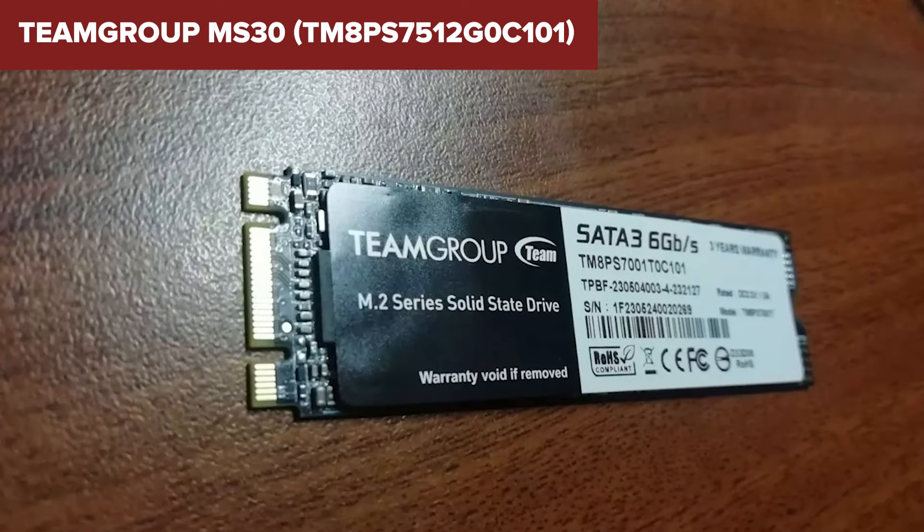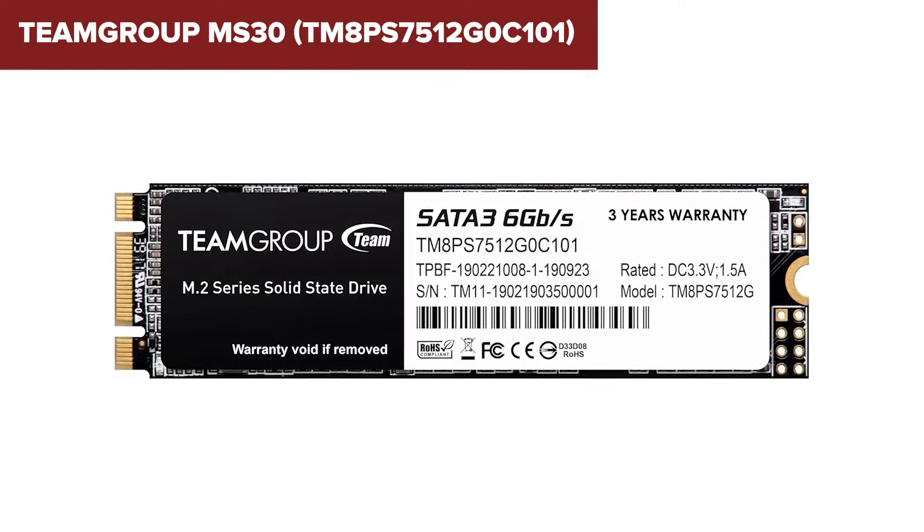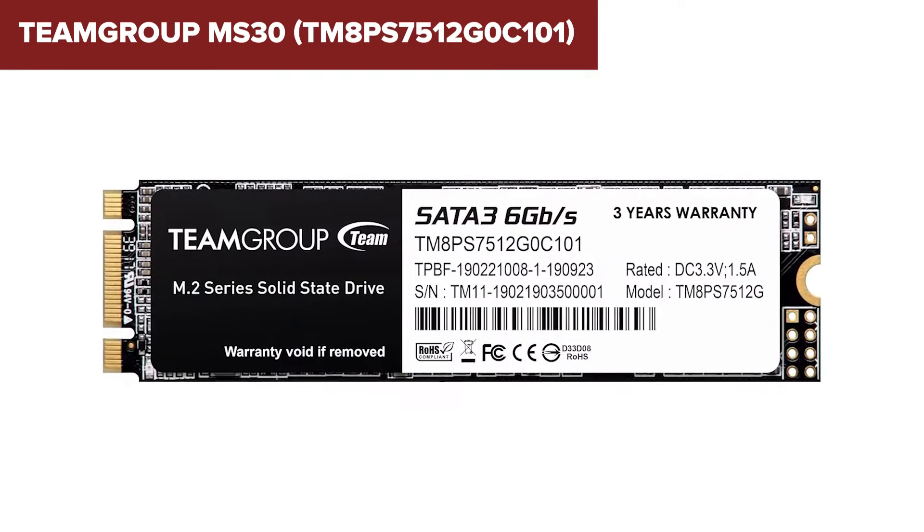For users looking for an affordable and effective storage solution, this SSD is definitely worth considering. You can find a link to purchase this product on Amazon in the description below the video.